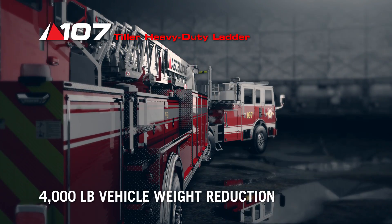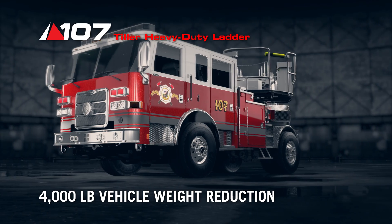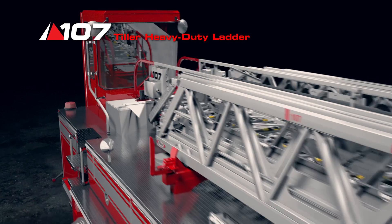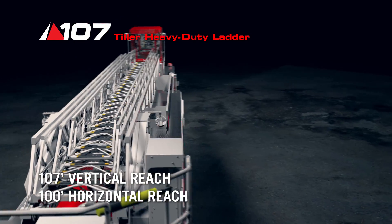The overall vehicle weight of this configuration has been reduced by 4000 pounds, giving fire departments more flexibility with their configurations. The Ascendant tiller will give fire departments greater reach and operational capabilities.